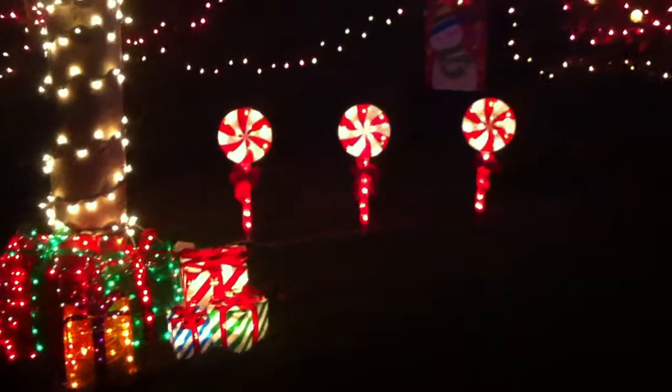So here we've got the presents, candy cane swirls, and the snowman right there. And then this is the peppermint tree. And you can kind of see the gingerbread, but not really, in the peppermint candy canes.